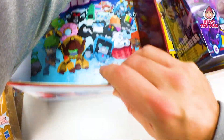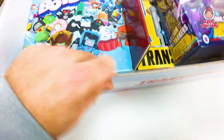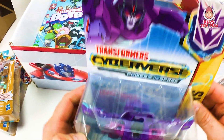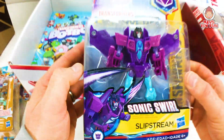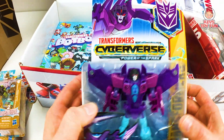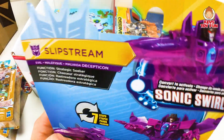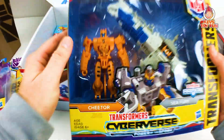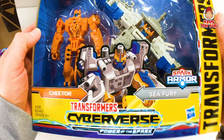Oh man, look at this. Then from Target, here is Slipstream. Pretty awesome — Transformer side versus Power of the Spark. And then Cheetor. Cheetor, Sea Fury — the Spark Armor. Very cool.